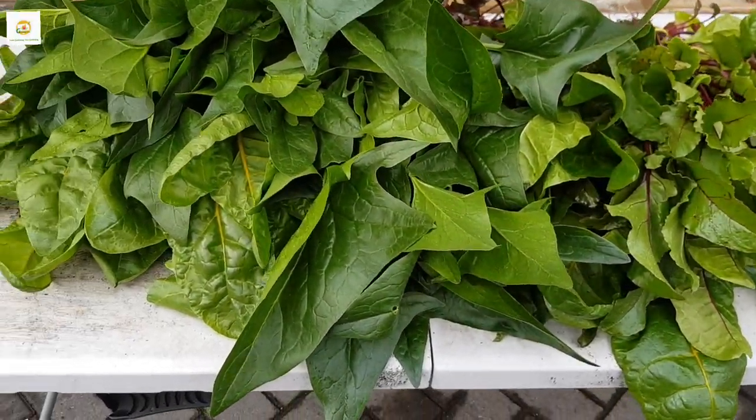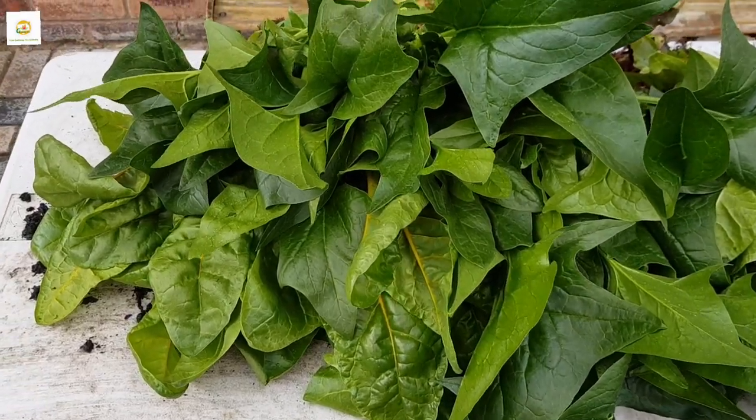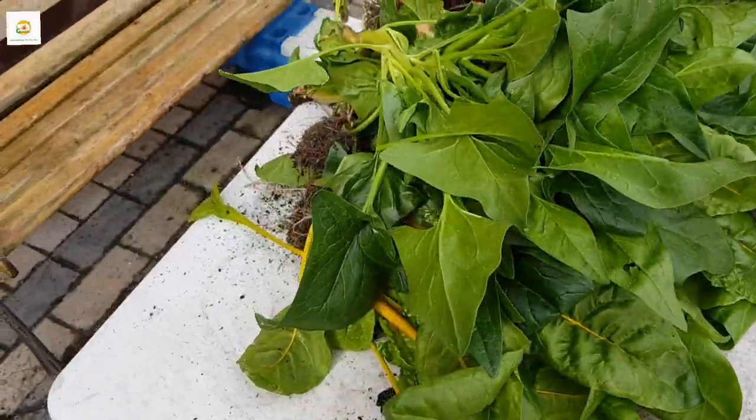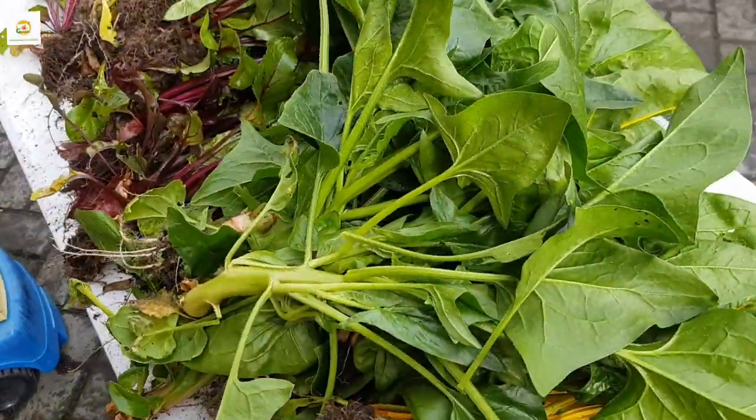This is my first harvest of the year 2022 — absolutely beautiful and loaded. I am really happy and thankful for this abundant harvest.